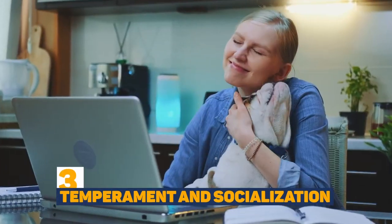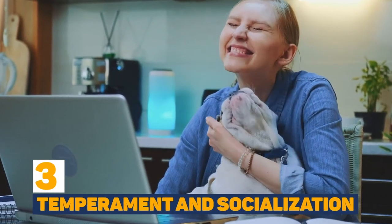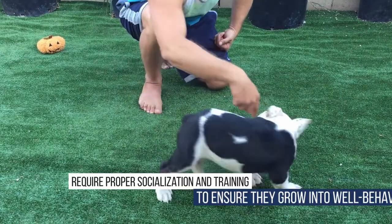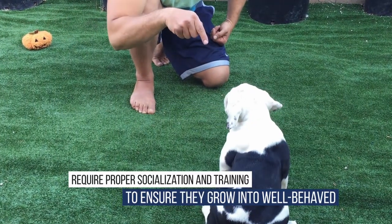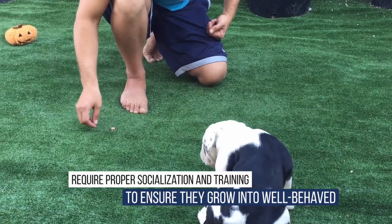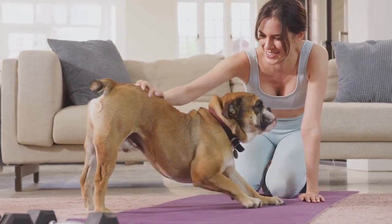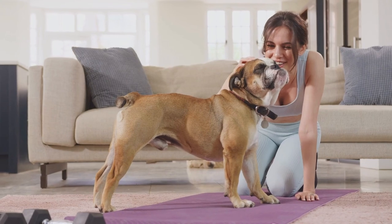Bulldogs are known for their friendly and affectionate nature. They're generally good with children and can make good family pets. However, they may require proper socialisation and training from an early age to ensure they grow into well-behaved and balanced adults, as they can be stubborn and set in their ways once they're mature.